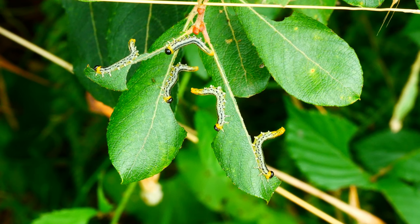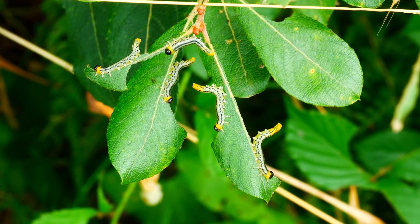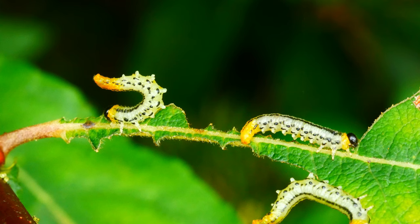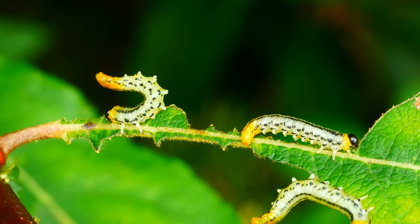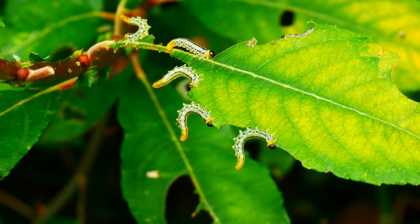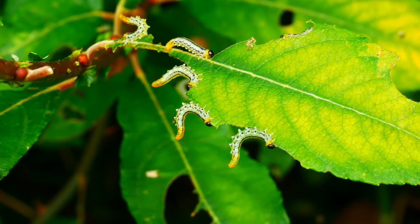Although not the same species as the bronze shield bug's victim, this is what sawfly larvae look like when they're alive. This is one of several species that eat the leaves of willow. The defensive habit of curling the tail upwards over the back is typical of many sawfly larvae. They look confusingly similar to the caterpillars of various small species of moths, but to the expert they're easy to tell apart.